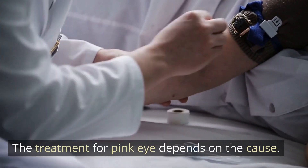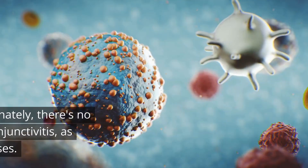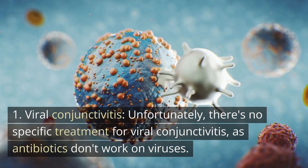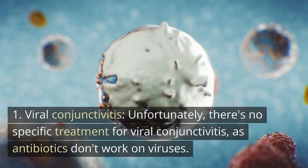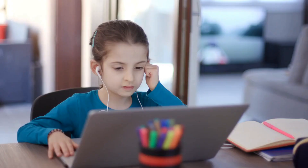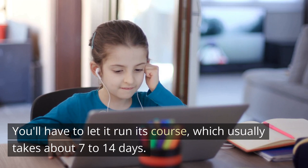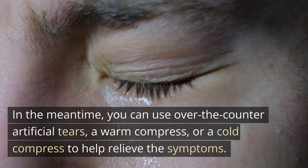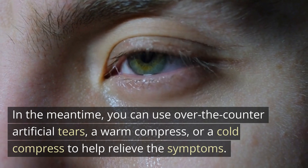The treatment for pink eye depends on the cause. For viral conjunctivitis, unfortunately there's no specific treatment, as antibiotics don't work on viruses. You'll have to let it run its course, which usually takes about 7 to 14 days. In the meantime, you can use over-the-counter artificial tears, a warm compress, or a cold compress to help relieve the symptoms.